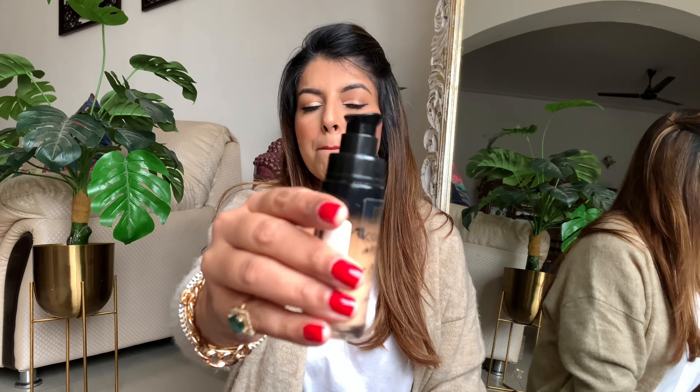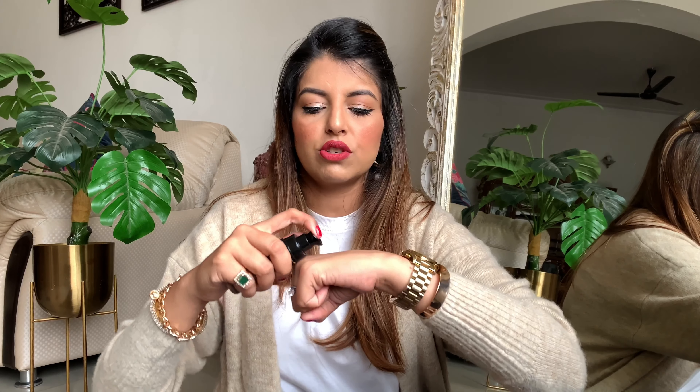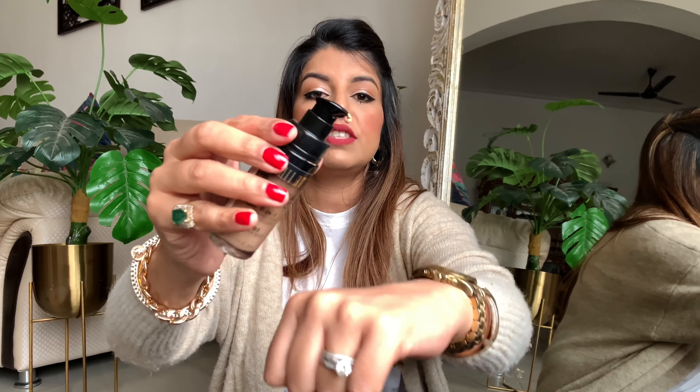The next foundation I want to show you — I'm sure many of you know it and it could be your favorite too — is the Milani Conceal and Perfect two-in-one foundation and concealer. It does the job of both a concealer and a foundation. I'm in shade 05 Warm Beige, and this retails for ₹1400, available on Nykaa. It comes with a pump, which is amazing. This is a full, full, full coverage foundation.